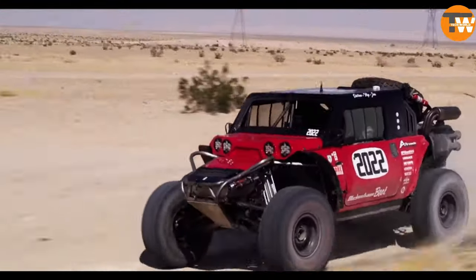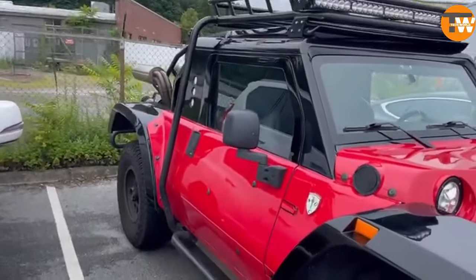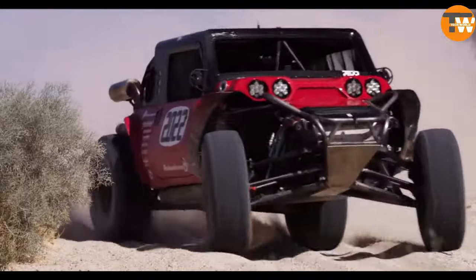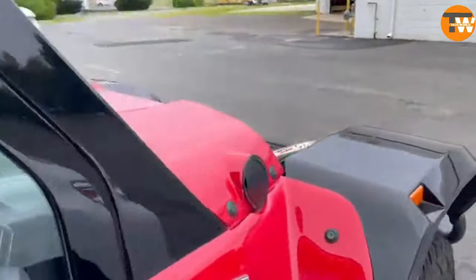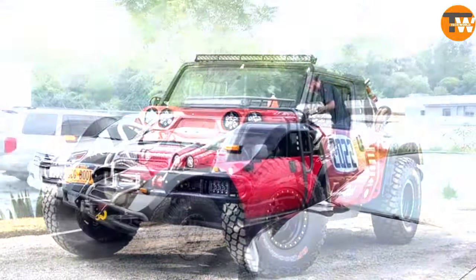Under the hood, it starts strong with a 460 horsepower engine. But for those craving even more thrill, a 650 horsepower upgrade is available. This powerhouse on wheels comes with a price tag of around $300,000. Whether it's considered a souped-up off-roader or an all-terrain vehicle, the Boot redefines the line between racetrack and road trip.